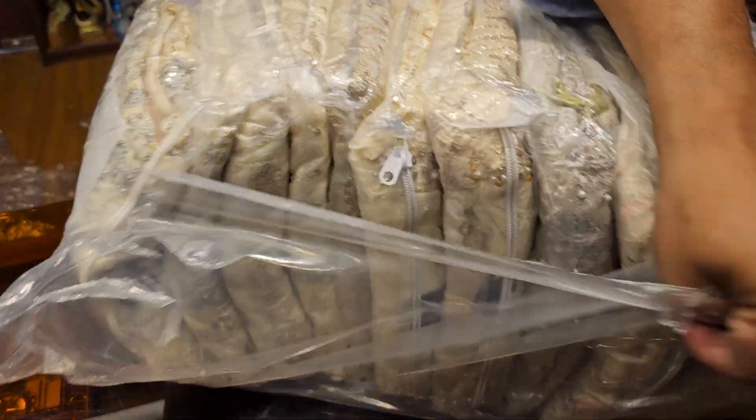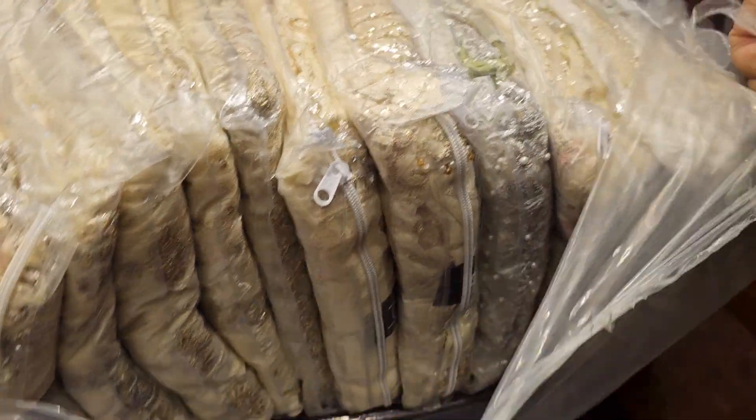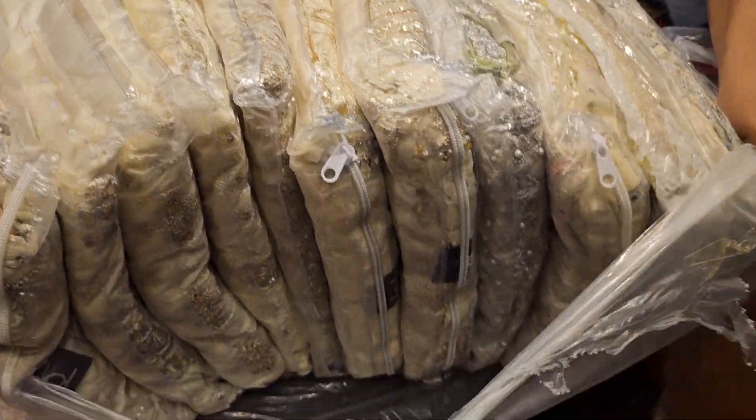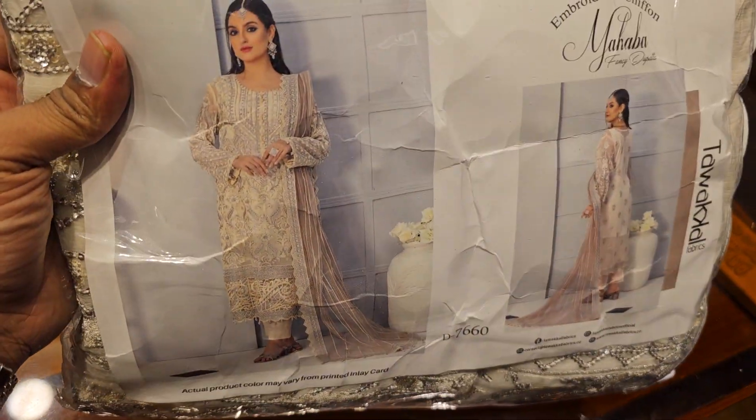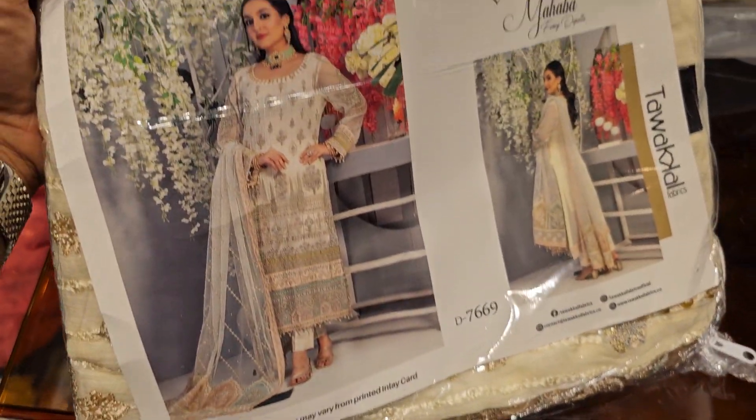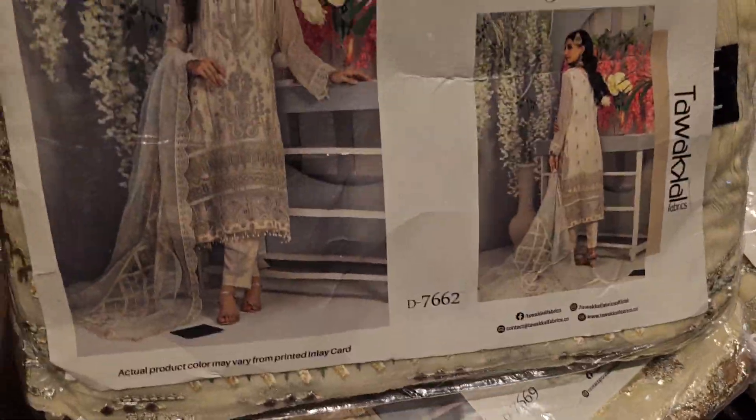Hello, for this video I am going to use the request for this collection. This collection is made for $5,000. This is the first collection of the collection. This collection is made for $15,000. Thank you very much for this collection. $5,000.